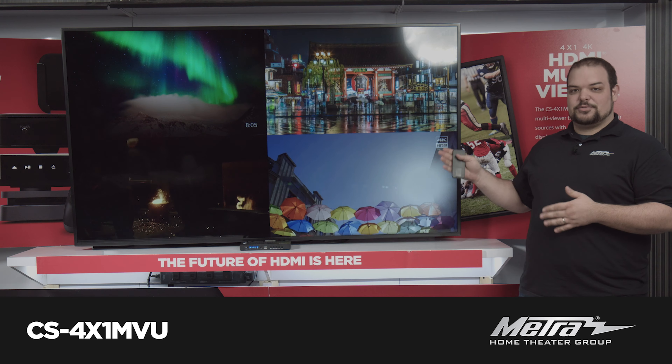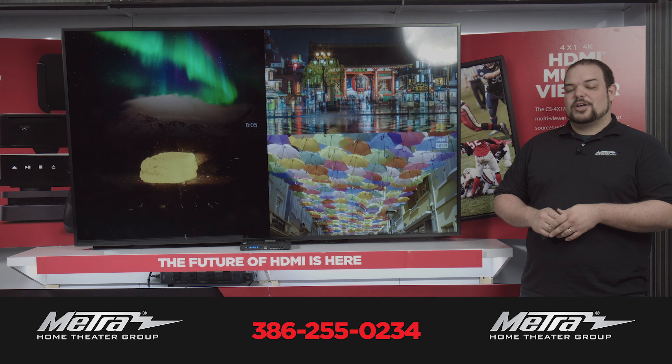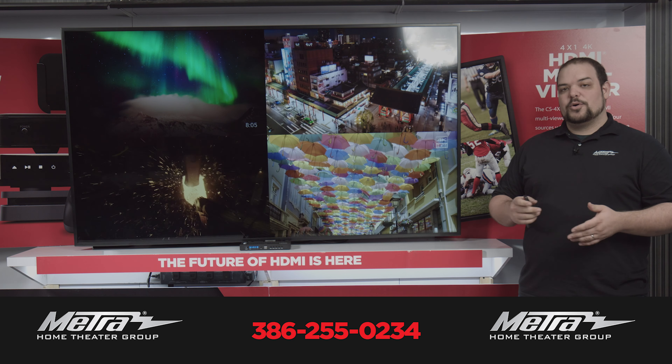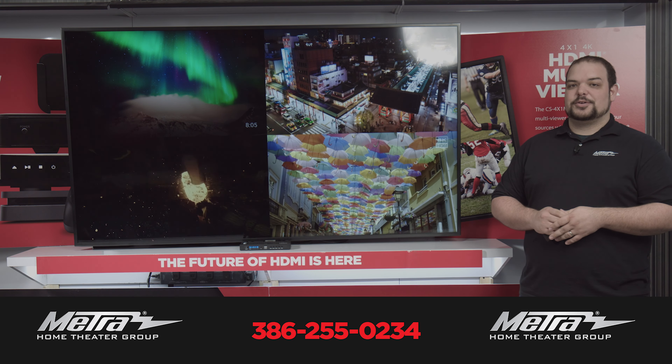So definitely check out the CS-4X1MVU, and you can contact us at 386-255-0234 or at www.metrohometheatergroup.com.